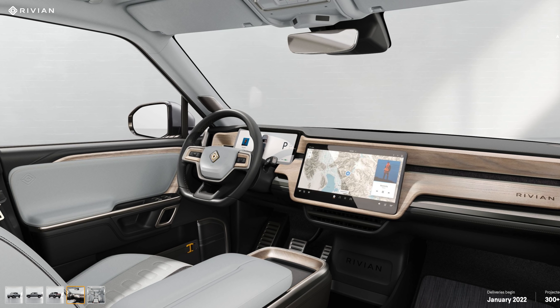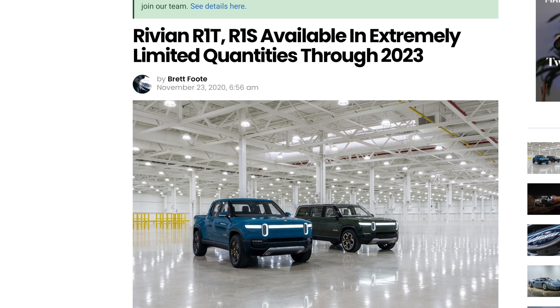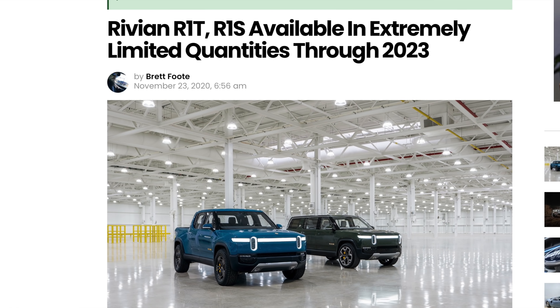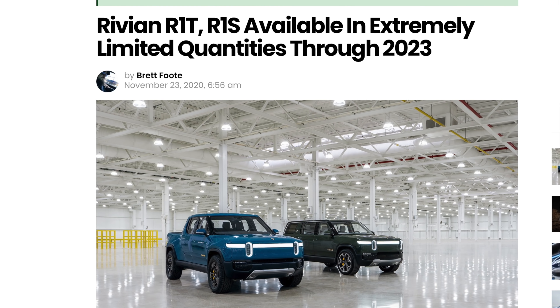It costs $1,000 to reserve one of these, which is fully refundable. If you were on the launch edition reservation list, you should be getting your vehicle as soon as June of next year. If you didn't get a reservation before the launch edition sold out, you'll have to wait until January 2022. Rivian is already disclosing that vehicle deliveries and quantities will be very limited for the foreseeable future, and they probably won't reach high volume until 2023, which is kind of expected for an electric vehicle startup.